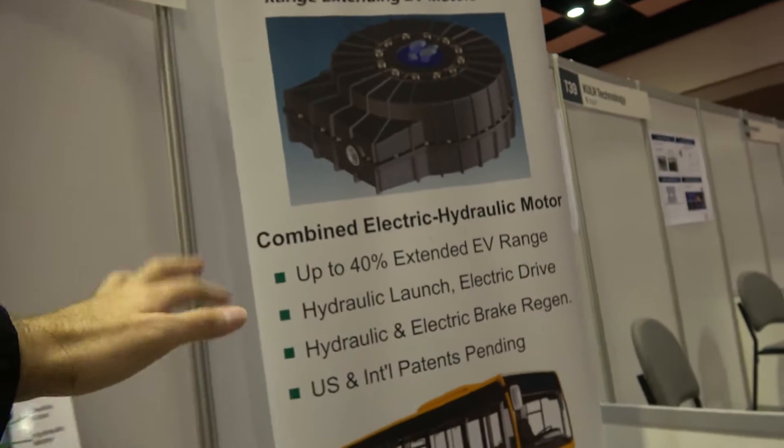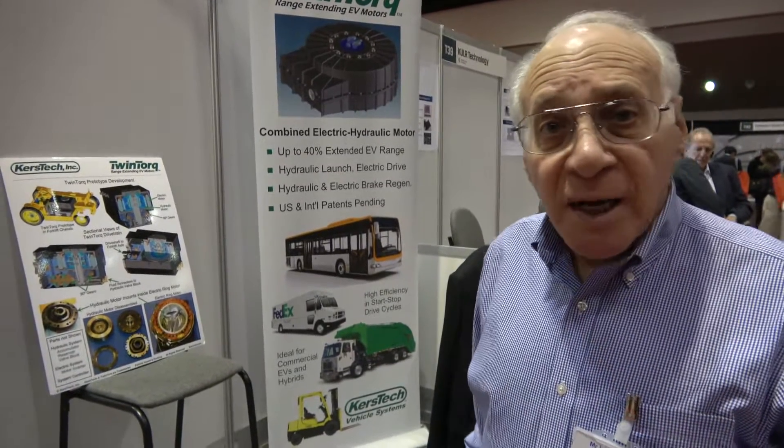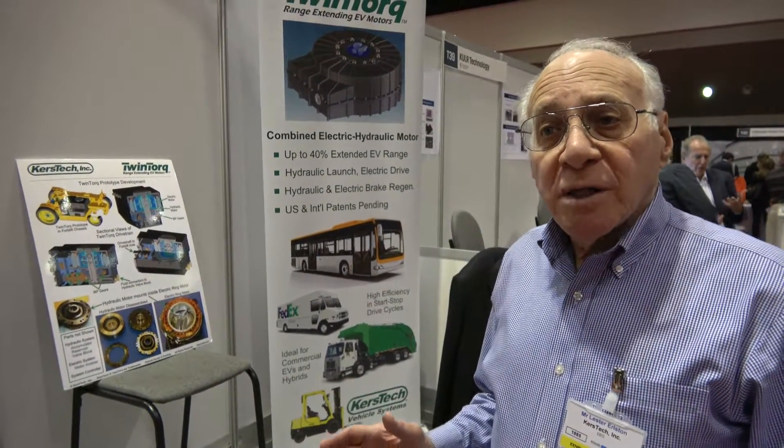It says right here: up to 40% extended EV range — is that true? That is correct. But it all depends upon the drive cycle. Our target market is slower moving vehicles with frequent stop-and-start drive cycles, like city buses, refuse trucks, forklift trucks, container trucks, and airport tugs — slow moving vehicles that stop and start frequently, because every stopping event is an energy recovery event.